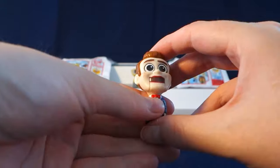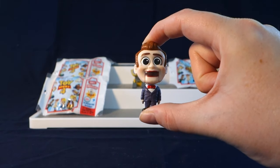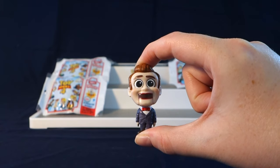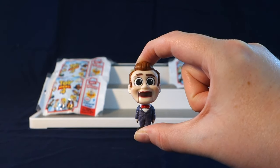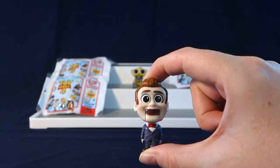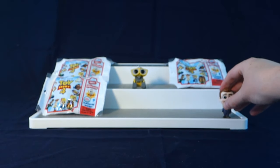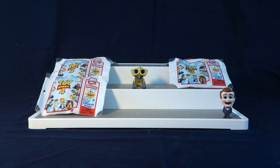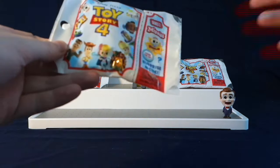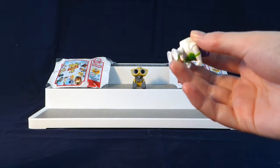It looks like we got the dummy! I think the dummy is pretty creepy looking. This one is actually a little bit different than the first dummy we got in the first series, because this one has his mouth open. But still a pretty cool character.